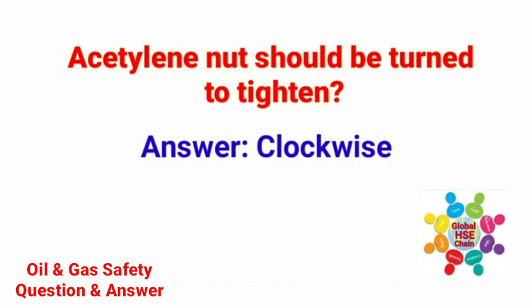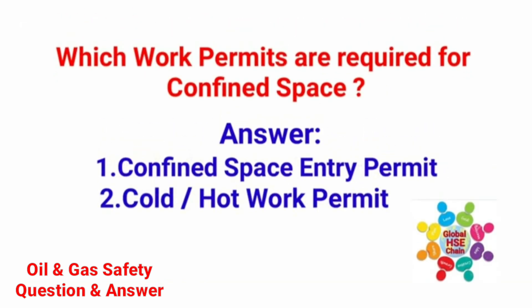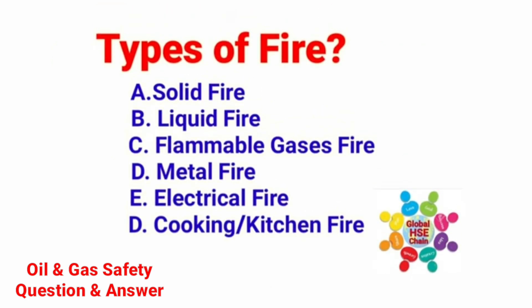Should an acetylene nut be turned to tighten? The answer is clockwise. Which work permits are required for confined space? The answer is: number one, confined space entry permit; and second, cold or hot work permit. Types of fire: solid fire, liquid fire, flammable gaseous fire, metal fire, electrical fire, and cooking or kitchen fire.